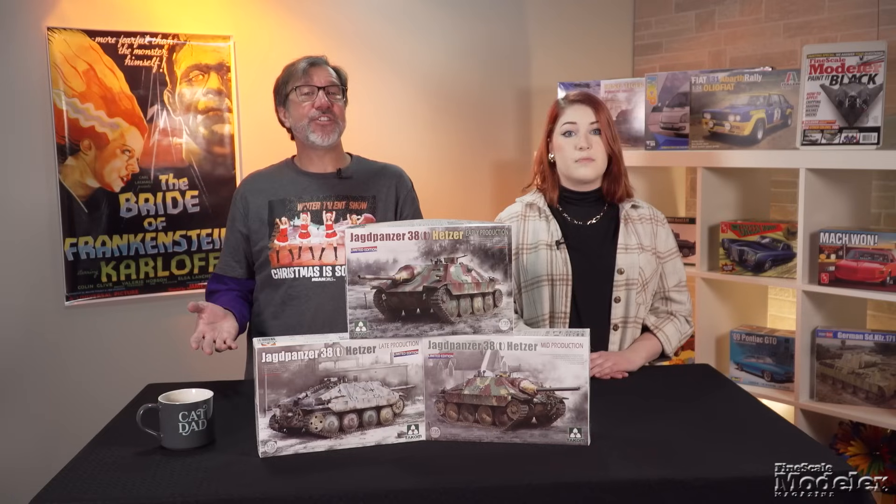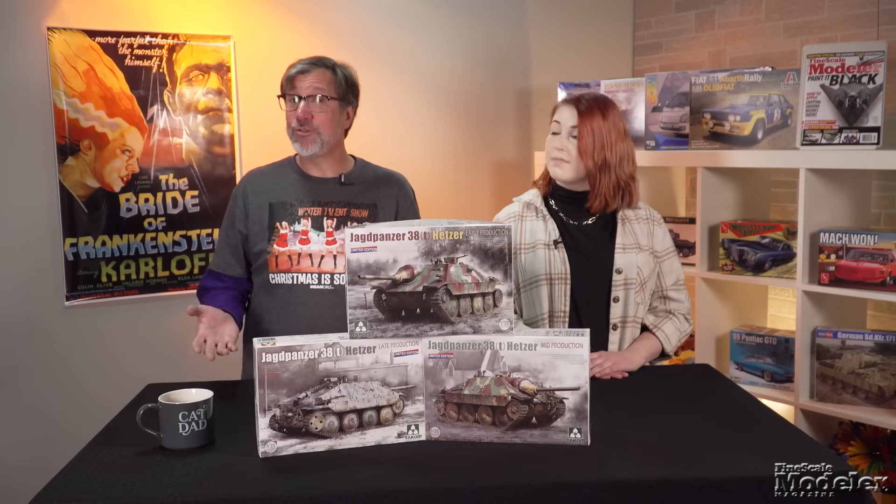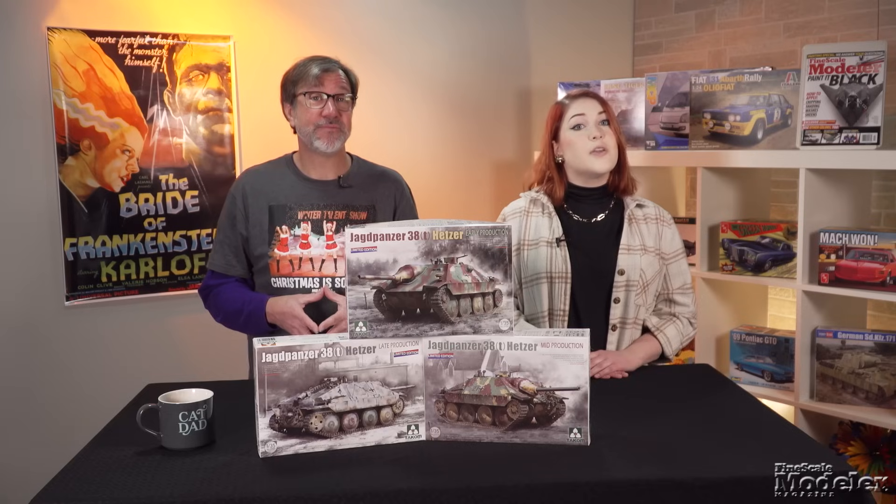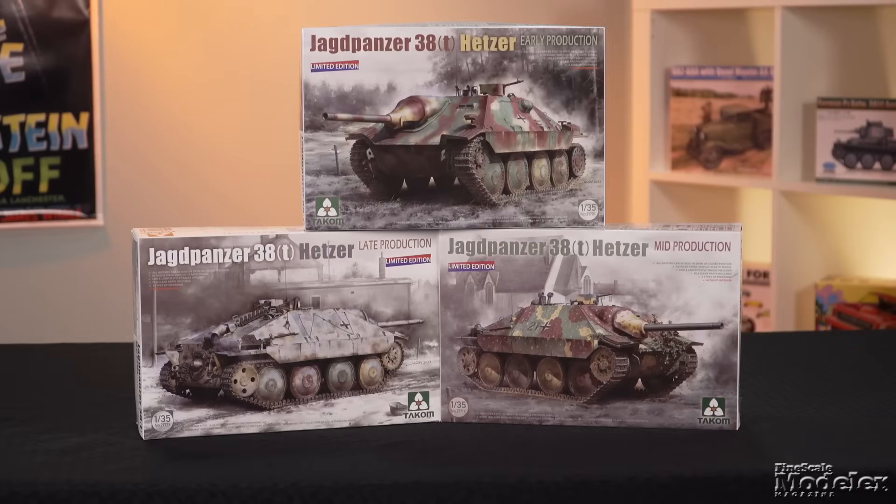Before we check in with Tim to see what trouble he's getting into with tools, we should mention that Takam has released limited editions of its Hetzers. You can see the review of the initial release at the link in the description. These look exactly the same as the original kits, except for the limited edition labeling and an X after the kit numbers. The difference is these kits omit the interiors featured in the initial releases.